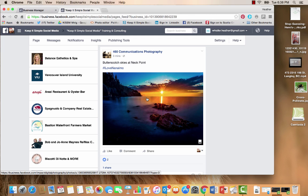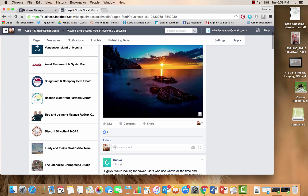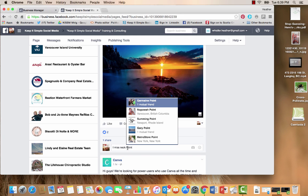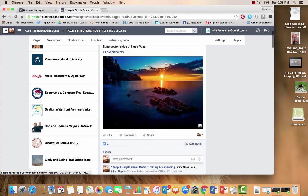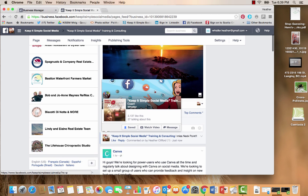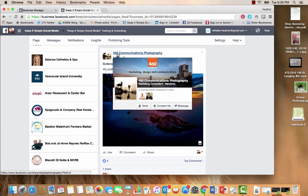Here I am looking at 460 Communications over there in Nanaimo, and Butterscotch Skies at Neck Point. I miss Neck Point — I actually used to live just right above Neck Point. This is just me being sociable, and as I'm being sociable I am dropping off my business card over here on this beautiful page that Mike has.